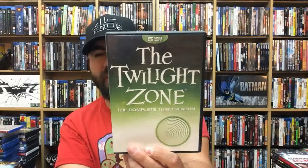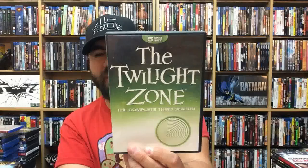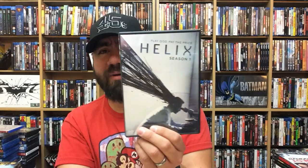Twilight Zone: The Complete Third Season. Helix Season 1 — I believe this show got cancelled, story of my life. But I really liked it — it reminded me a lot of The Thing where people were getting infected by a parasite or virus. Really fun.